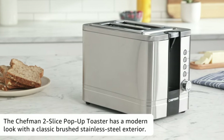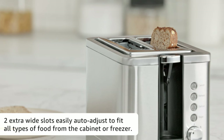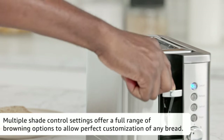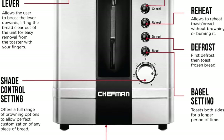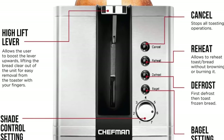Number 12. Chefman 2 Slice Pop-Up Stainless Steel Toaster with 7 Shade Settings, Extra Wide Slots for Toasting Bagels, Defrost, Reheat, Cancel Functions, Removable Crumb Tray, 850W, 120V, Silver. The Chefman 2 Slice Pop-Up Toaster has a modern look with a classic brushed stainless steel exterior giving your countertops a timeless upgrade. The 7 different shade settings plus bagel function.